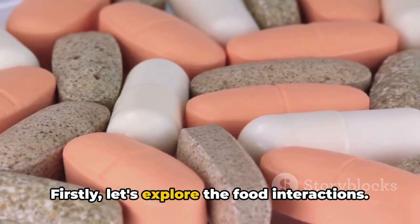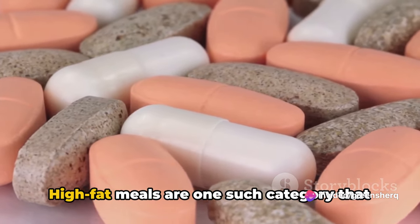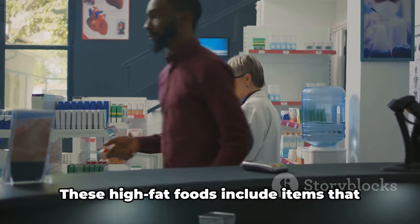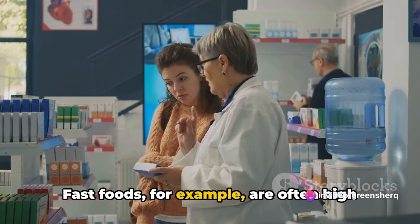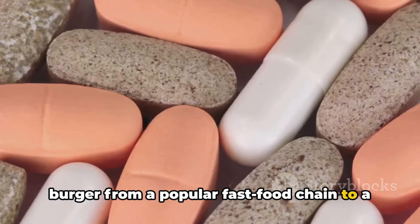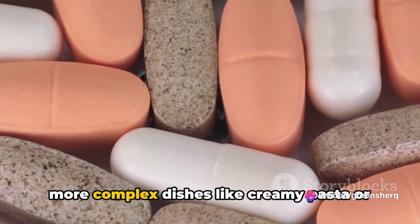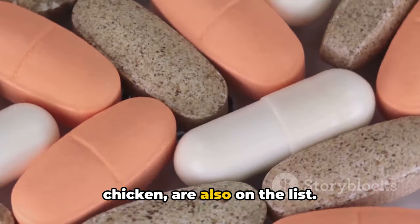Let's explore the food interactions. Certain foods can have an impact on the absorption and effectiveness of gabapentin. High-fat meals are one such category that can potentially increase gabapentin absorption within your body, which could potentially lead to an overdose. These high-fat foods include items commonly found in many individuals' diets. Fast foods, for example, are often high in fats — anything from a greasy burger to a slice of pizza loaded with extra cheese and toppings. Other culprits include buttery dishes, creamy pasta, or butter chicken. Fatty meats, such as red meats or fried chicken, are also on the list.